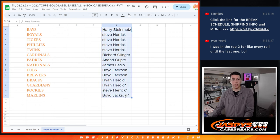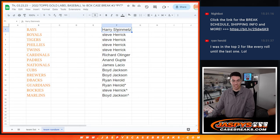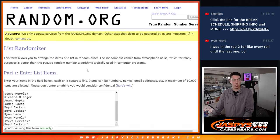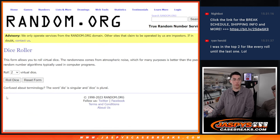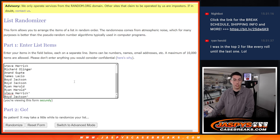Then we're going to do another randomizer for the teams. So we'll get the names in here and do another dice roll — a six and a one, so seven times.